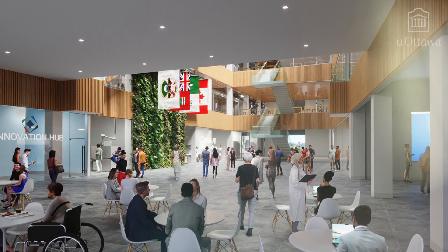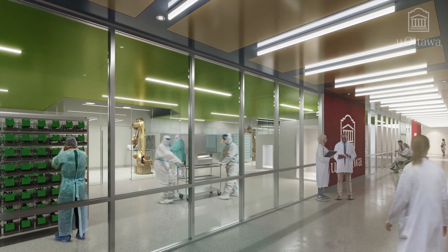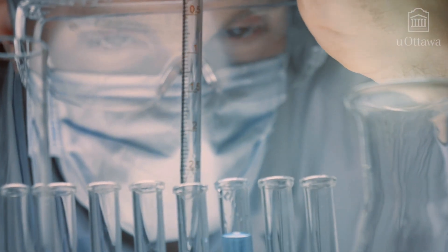It's a 350,000 square feet facility. The cornerstone of this facility is what we call the Health Innovation Hub. Part of that Innovation Hub will include startup facilitation, incubation, and acceleration for all our clinical research as well as fundamental research here at the University and our partners at large in Ottawa, including our six affiliated research institutes.